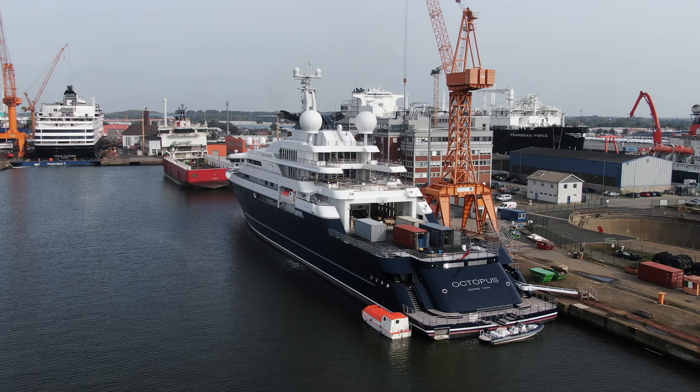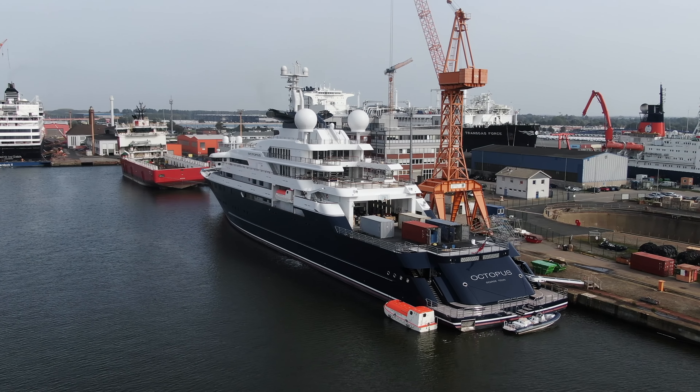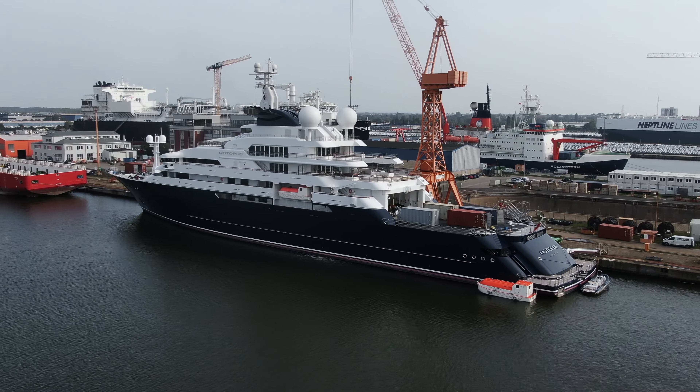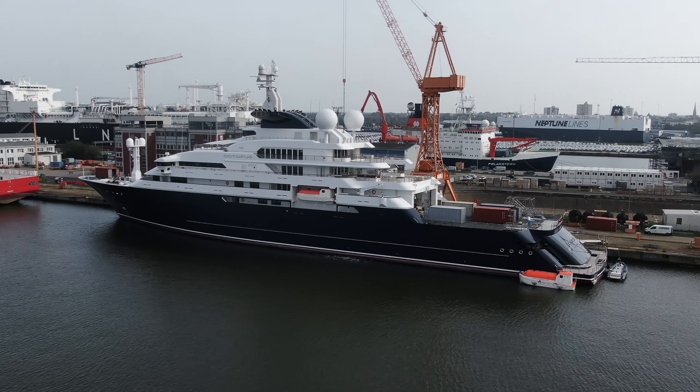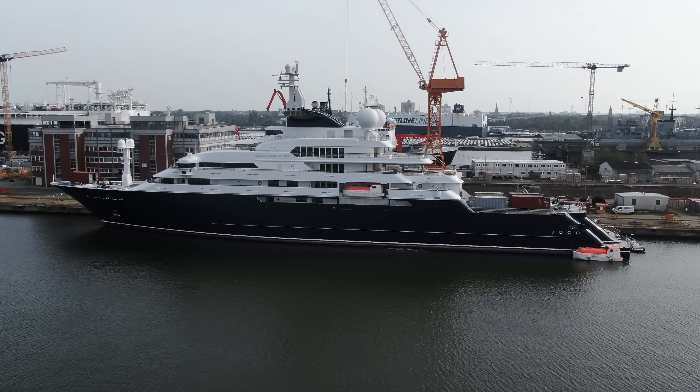The Octopus was launched back in 2003, and was the cool project of Microsoft co-founder Paul Allen. This 126-meter beauty doesn't just wow us with its size, but also with its amazing adventures across the seas.